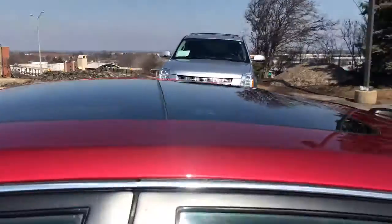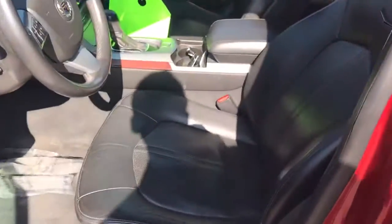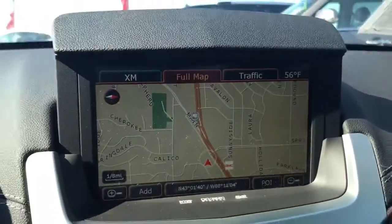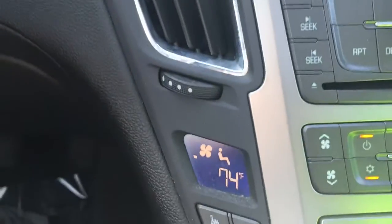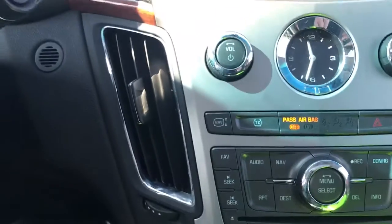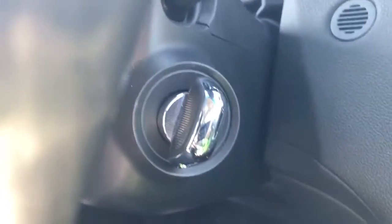It features an ultra-view sunroof, and here's a better shot of the front seats. It has factory navigation, heated and cooled front seats. This is also the keyless entry model — there's just a little button right here, so no key actually has to go in the ignition.